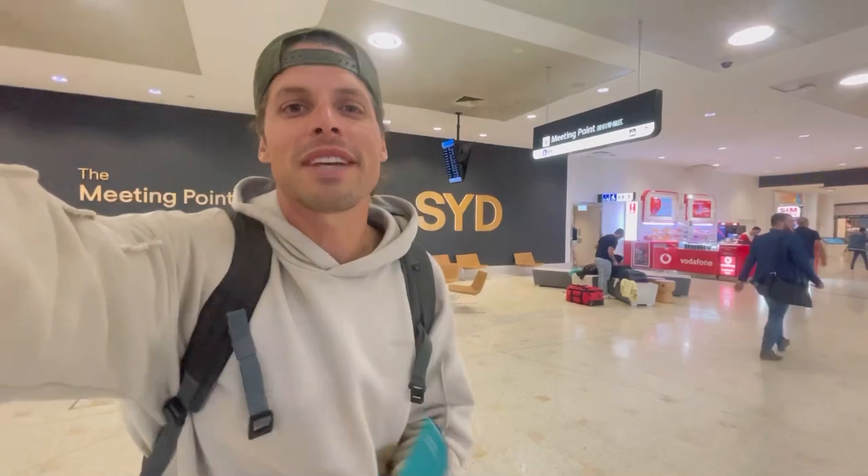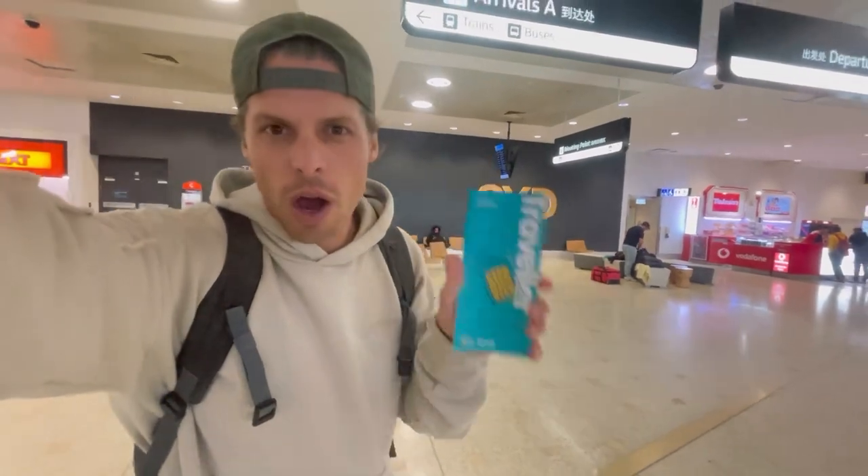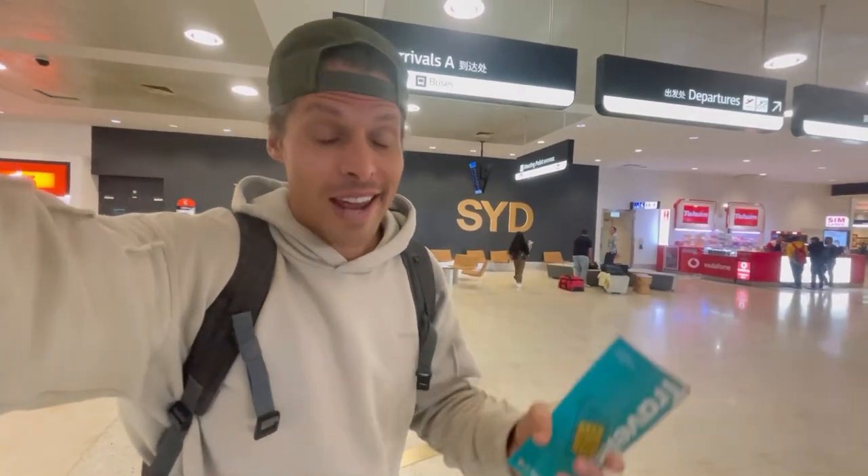If you're looking for the best SIM card deal here at Sydney International Airport, then at the moment of recording that is actually Optus. Optus has a SIM card plan for 25 Aussie dollars — about 15 US dollars — and it gets you a staggering 60 gigabytes for a whole month traveling around Australia.